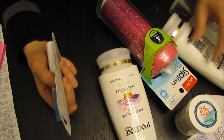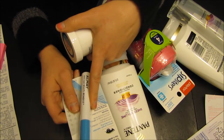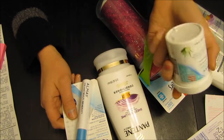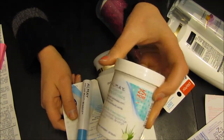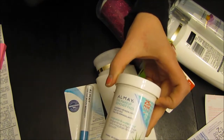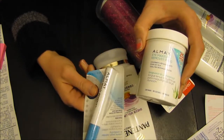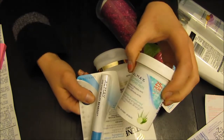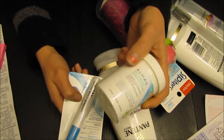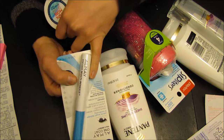I had another coupon where if you buy an Almay product you get a free mascara. Right now at Walgreens it was buy one get one 50% off. So I ended up getting the cheapest item I could find — these are just eye removal pads. These were on sale for $5.49 and the other was about $7 or $8. They give you the most expensive item and take 50% off the cheapest, so this was about $2.75 and I got the mascara absolutely free.